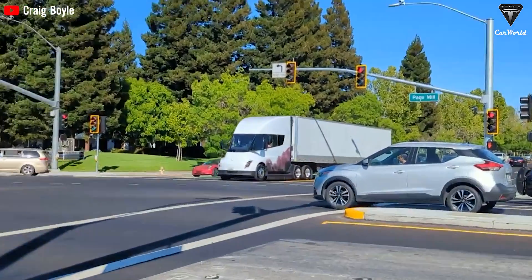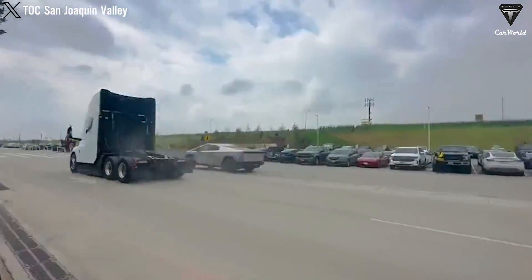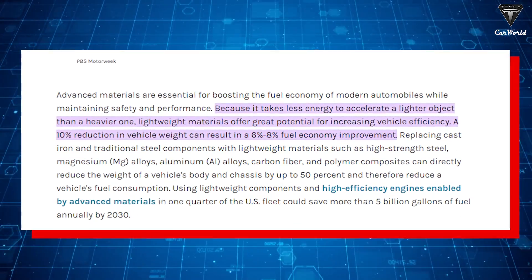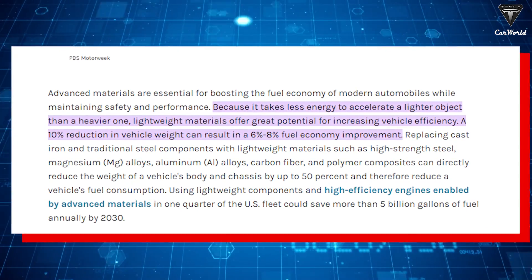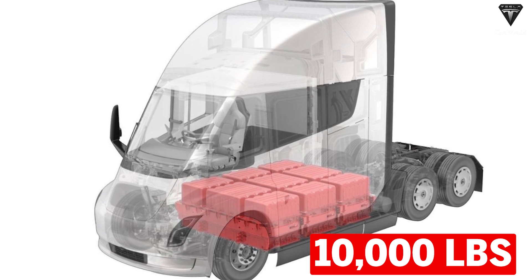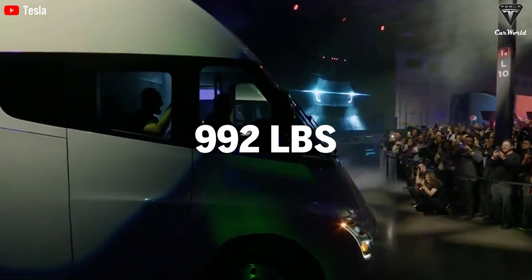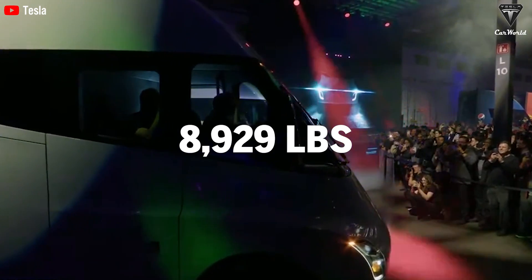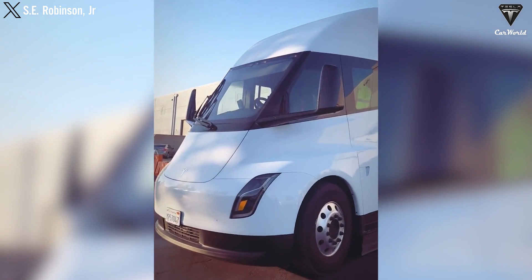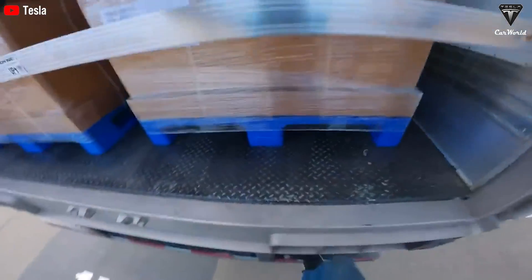Of course, reducing the weight of the battery helps the Tesla Semi get lighter, which not only saves energy, but also increases the overall performance of the vehicle. A study by the EPA indicates that a 10% reduction in vehicle weight can improve fuel efficiency by up to 6-8%. Assuming the current weight of the battery is around 10,000 pounds, a 10% reduction would mean reducing approximately 992 pounds, bringing the battery weight down to about 8,929 pounds. This reduction will help the Tesla Semi save energy, improve overall performance, increase the range per charge, and enhance payload capacity without affecting vehicle efficiency.